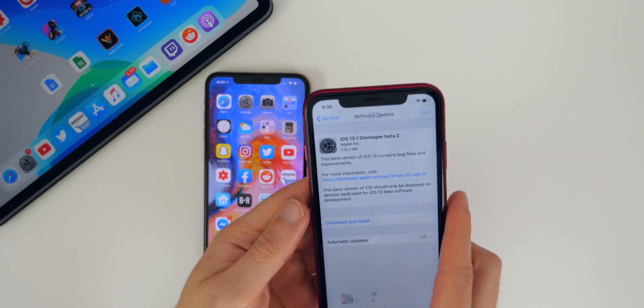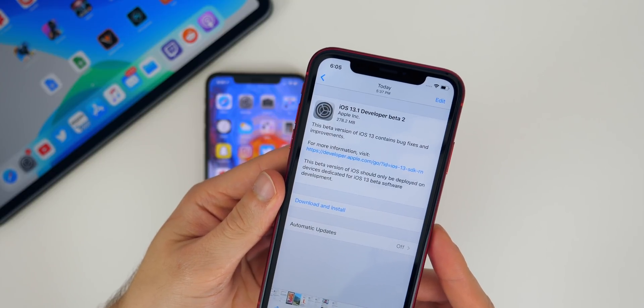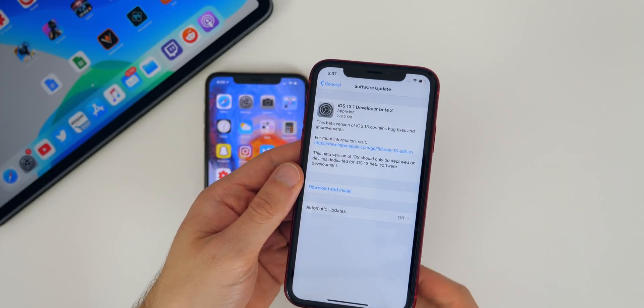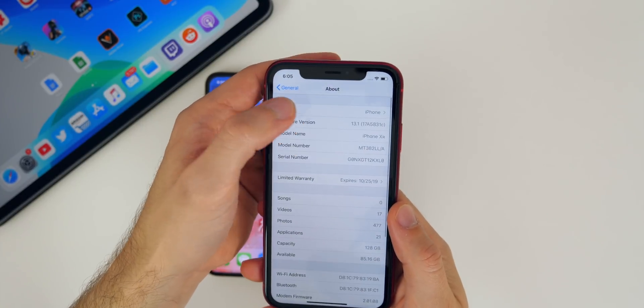If we take a look at the size of this update, it is a pretty small update at around 270 to 280 megabytes, depending on your device and which firmware you are coming from. I came from beta one here on my iPhone 10 R. If we go into settings, go to general, about, and take a look at the build number.